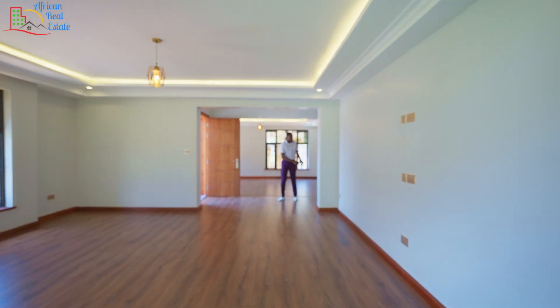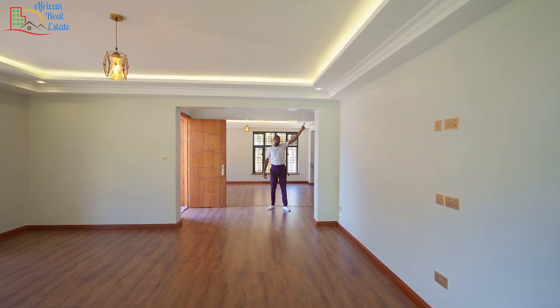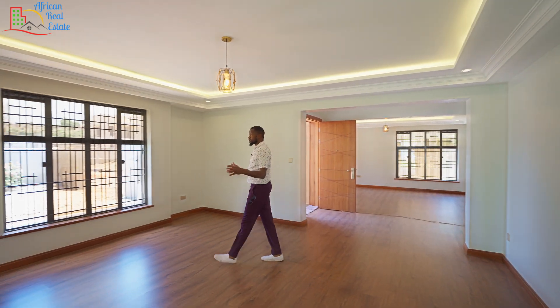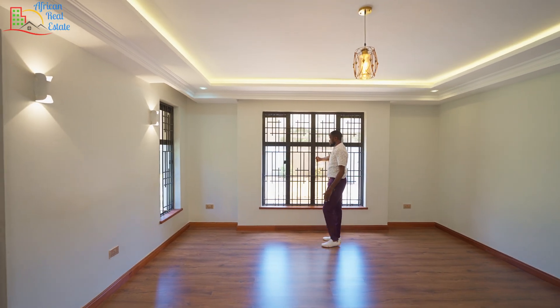From the entrance, you get this small hallway that takes you to the kitchen, the guest bedroom, or the upper level. Here we have the living room of this unit, and as you can see, it is a big space.